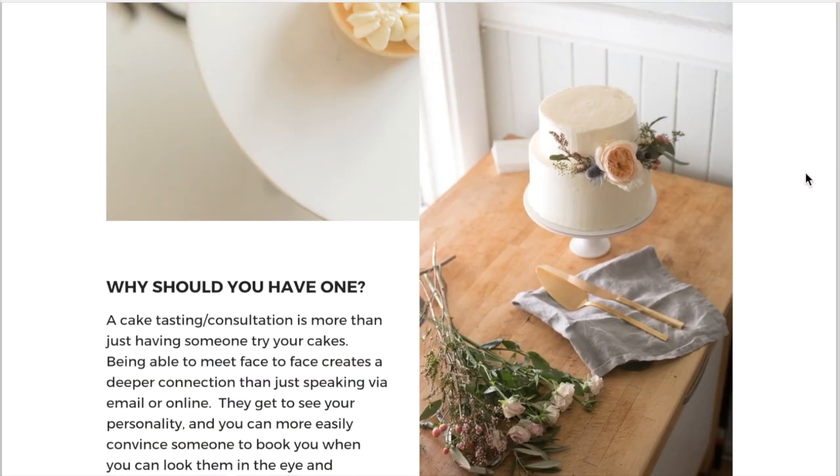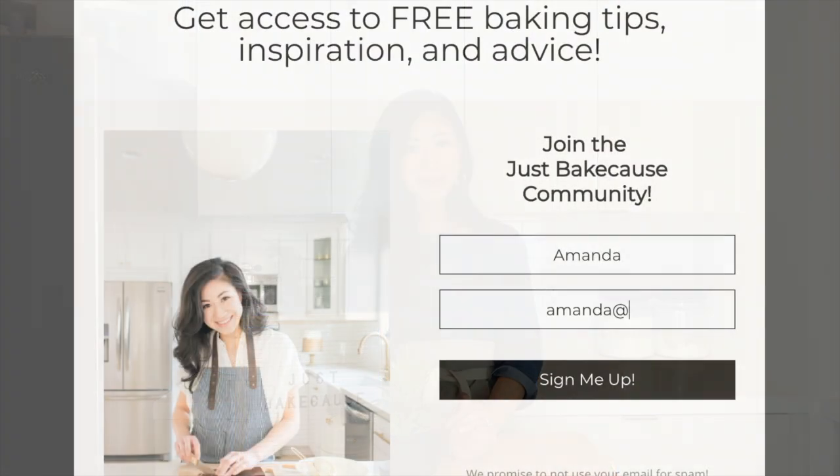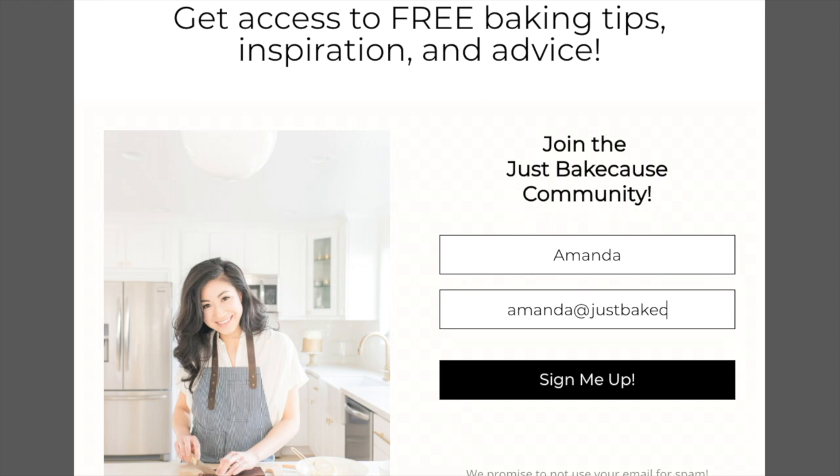Those are three of my top tips on how to host a cake tasting or consultation. If you want to see all 10 of my tips, make sure to grab my free cake tasting guide download below. If you implement any of these tips in your next consultation, let me know in the comments below. If you have any of your own tips to share, please comment and help a fellow baker out. Did you like this video? Be sure to click like, hit subscribe, and if you want weekly baking inspiration and advice from me, be sure to sign up for my email list.